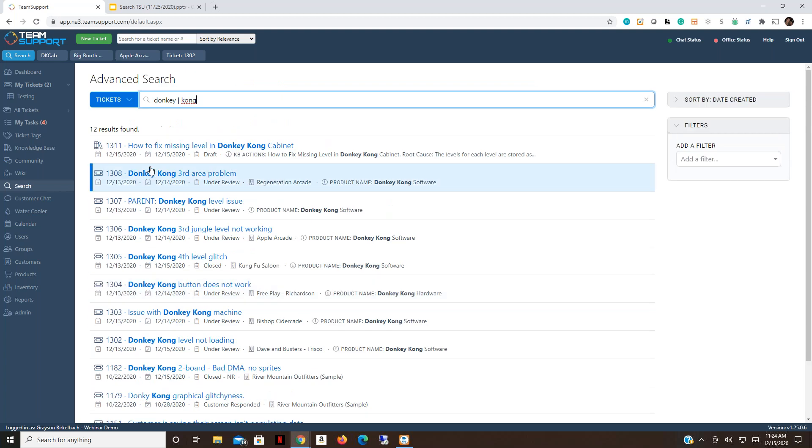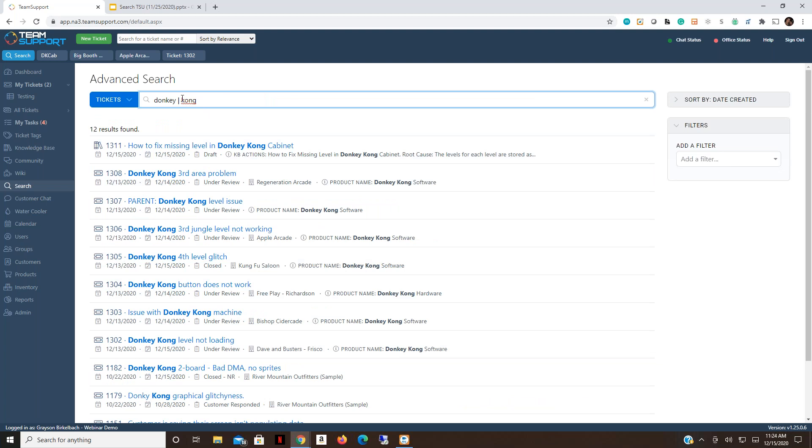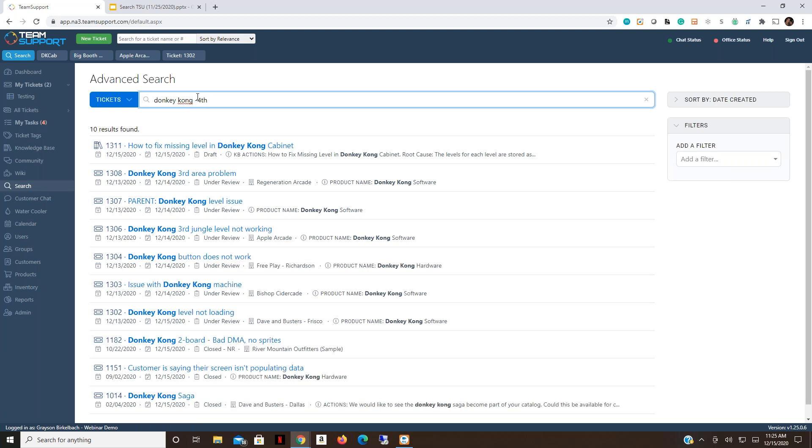The OR operation uses the vertical bar symbol. Replacing the plus sign with a vertical bar — for example 'third | level' — returns results containing either term, or possibly both. This is also useful for misspellings: searching 'donkey | kong' can surface a ticket like number 1179 where 'kong' was misspelled as 'kon,' so it wouldn't have appeared in a standard 'donkey kong' search.